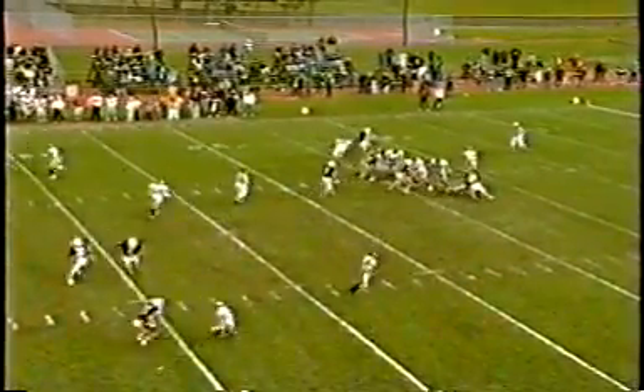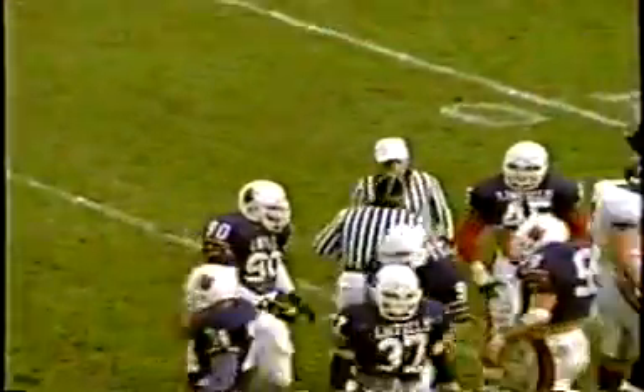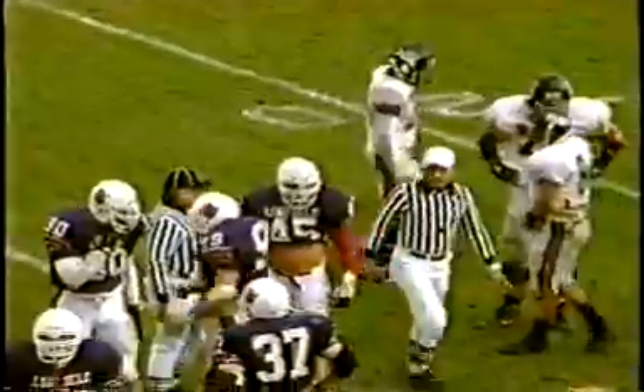Bauer comes in motion over here. Bauer's open. He doesn't see him. He's looking over the middle. Now just throws the ball into the ground. Bauer was open for the first down, it appeared, for a moment. There is a flag down the field. The result was an incomplete pass. We'll see what the penalty flag is.